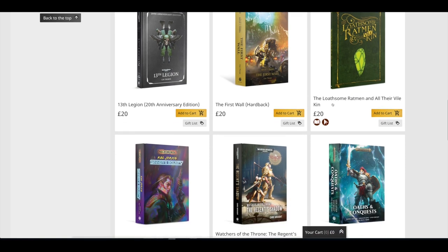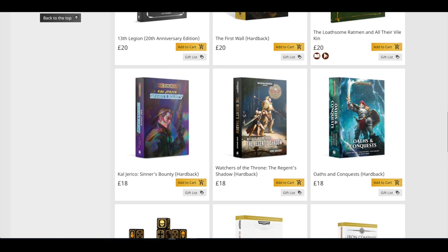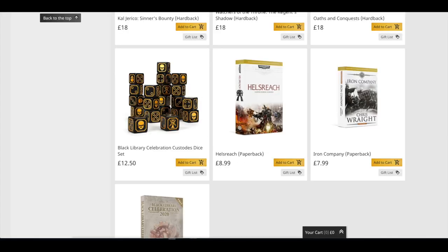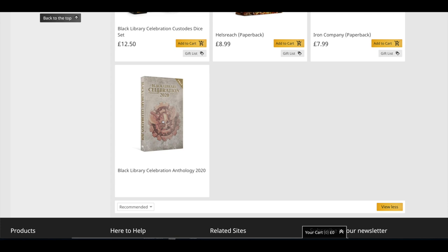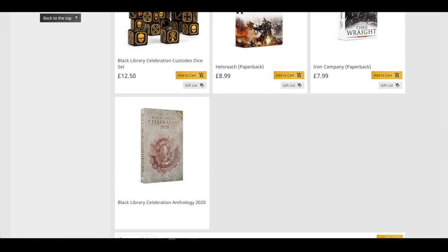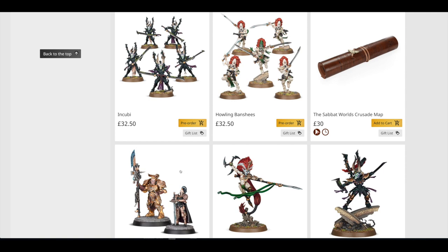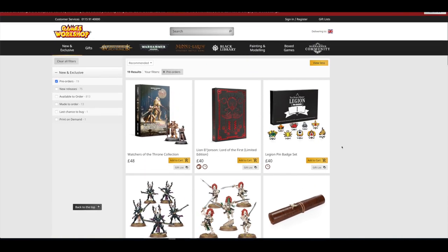You've got The Loathsome, Ratman and all their Vile Kin for £20. Cal Jericho: Sinner's Bounty — the new Cal Jericho book — for £18. Watchers of the Throne: Regent's Shadow hardback, and Oaths and Conquest hardback for £18. You can get the Black Library Celebration Custodies dice set for £12.50. Hell's Reach in paperback for £8.99 and Iron Company in paperback for £7.99. And then the Black Library Celebration Anthology 2020 — you get that free with every physical item. So you could buy the dice today and get the little book of six short stories. I always try to pick those up.